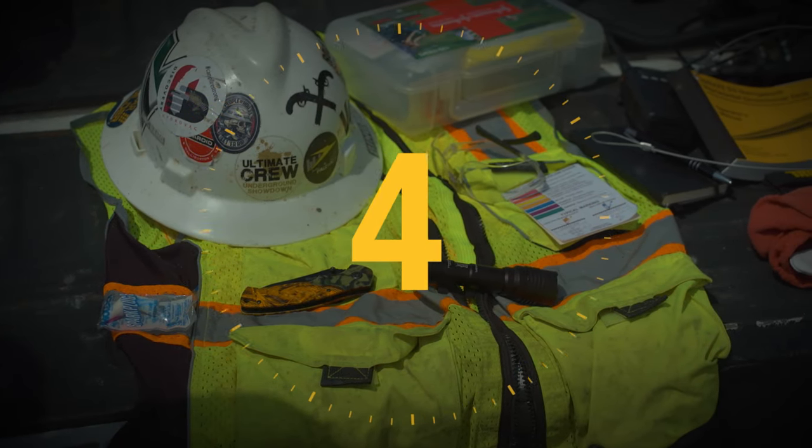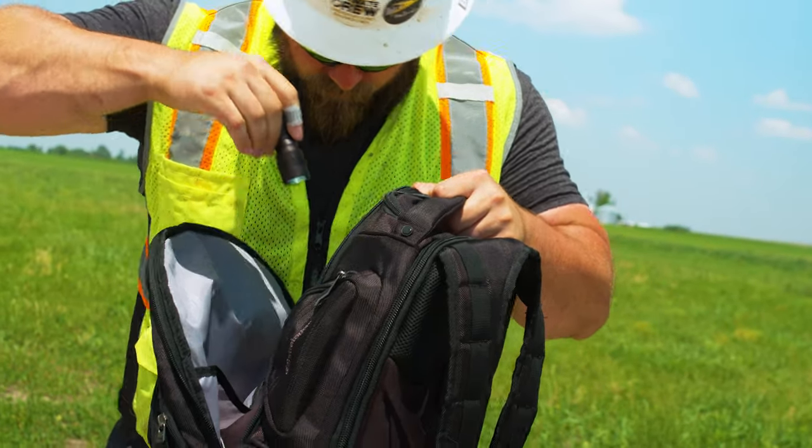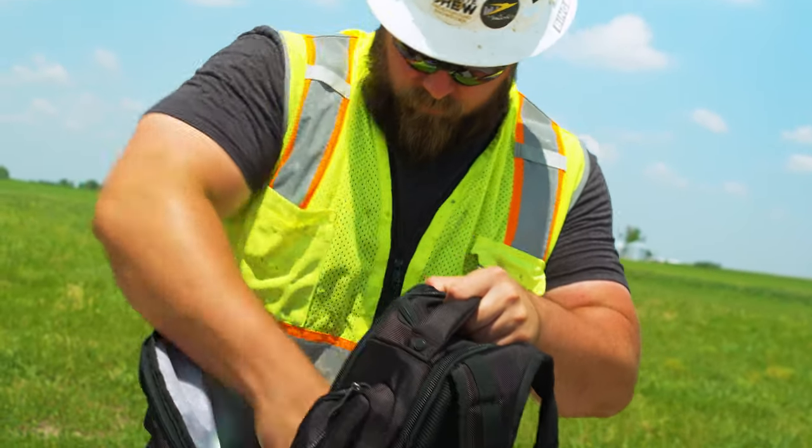Number four is a compact high luminous flashlight. These powerful little lights are great for working at night, locating utilities in a pothole, or looking under the hood of a machine.